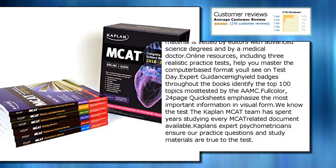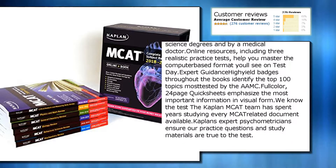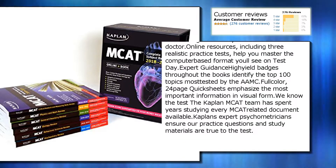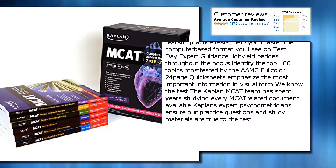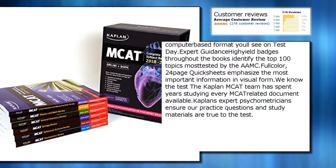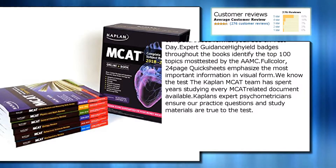Expert guidance: high-yield badges throughout the books identify the top 100 topics most tested by the AAMC. Full color, 24-page quicksheets emphasize the most important information in visual form.